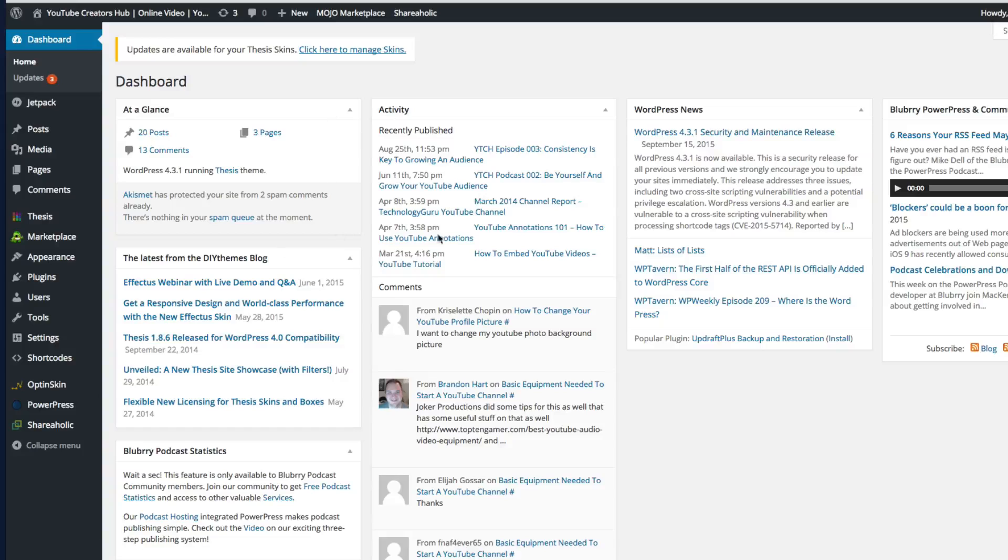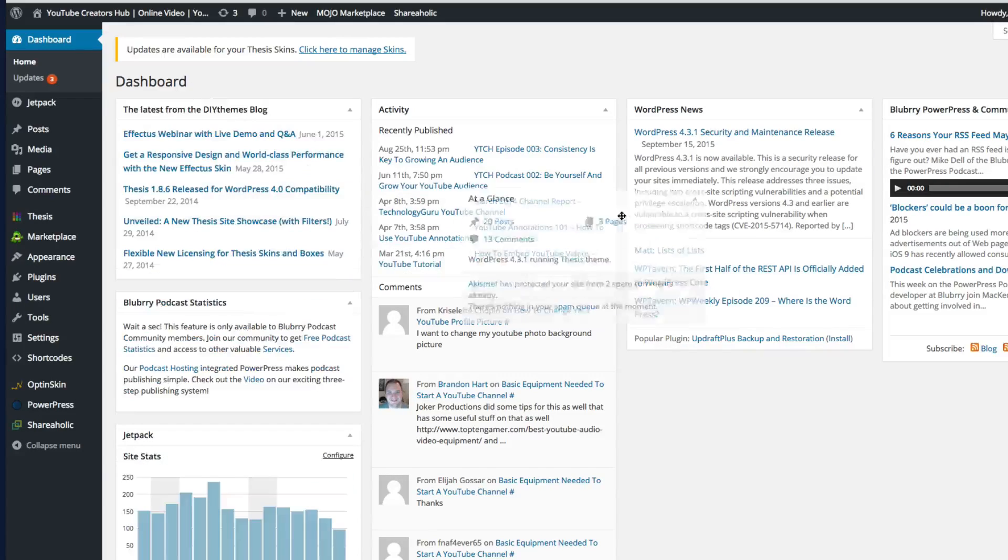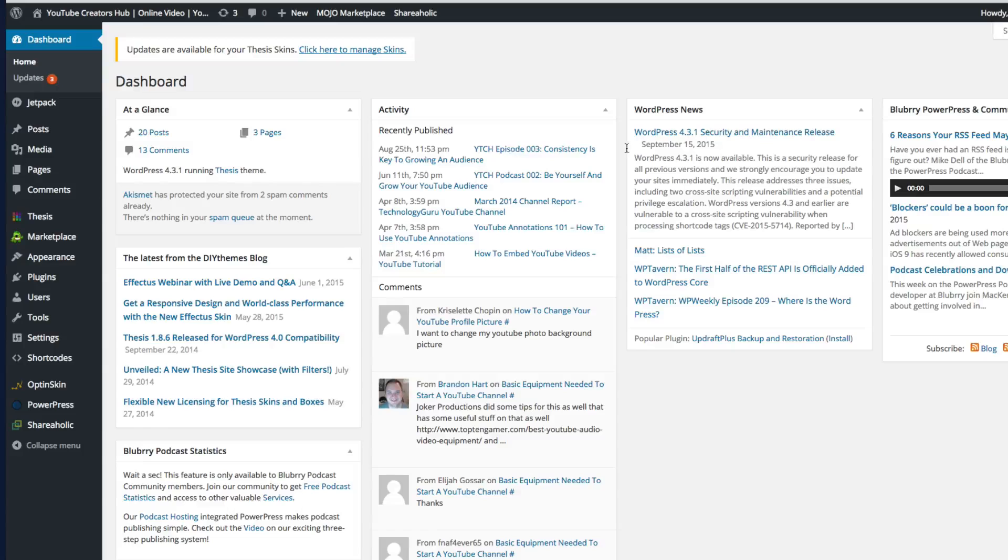Once you log in, you're going to see this — the backend, the dashboard. This is the main thing you'll see when you log into WordPress. It gives you a glance of everything going on: plugin updates, how many posts you have, how many pages. It's going to be your one-stop shop to look at comments. You can move all of this stuff around and adjust it to your liking for when you log into your dashboard.